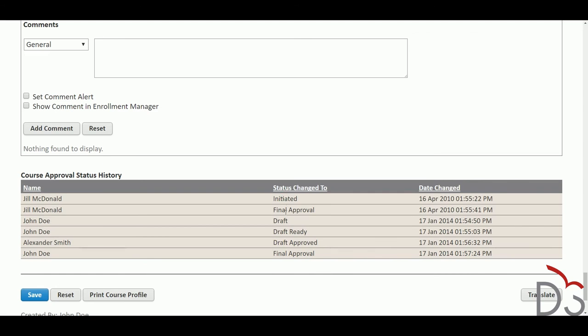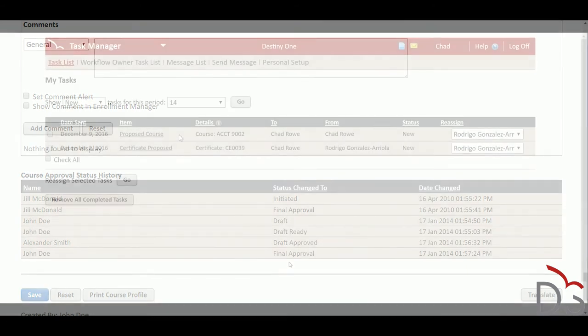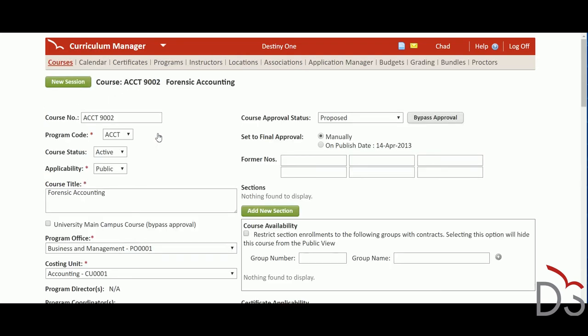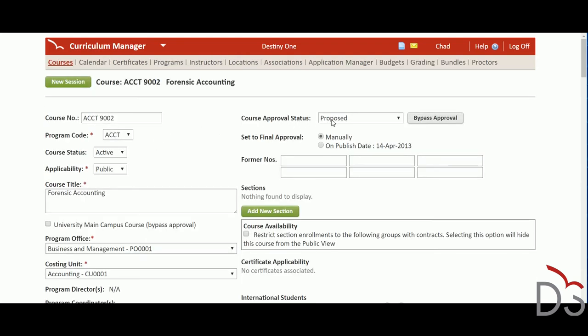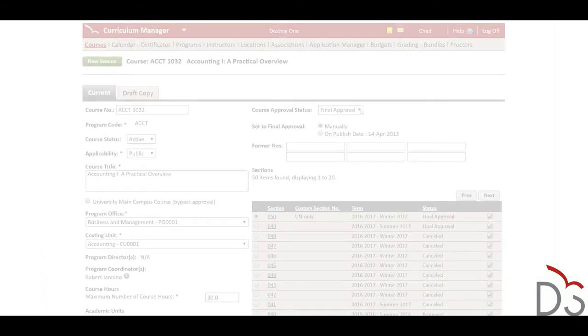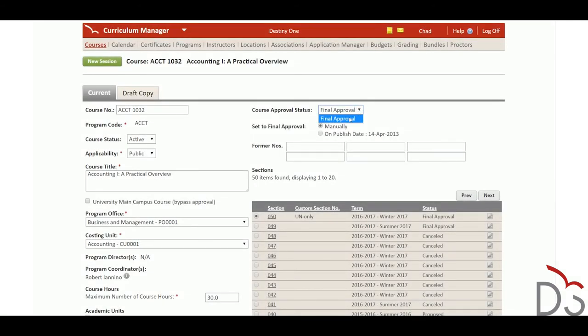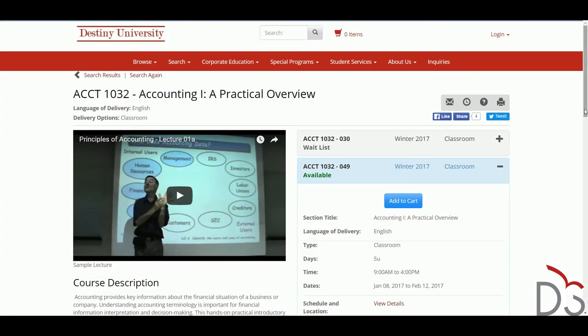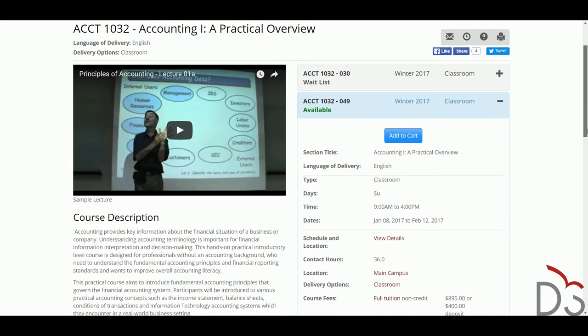Often, many individuals are involved in creating and approving courses. Destiny 1 makes this process more efficient by using one of its many built-in workflows to ensure the correct person is notified when they have a task. The approval workflow allows courses to be created, approved, and published in real-time, and can shave months off the traditional paper-based approval process. When the course is ready to go live, you can publish it online in just a few clicks and start taking enrolments right away.